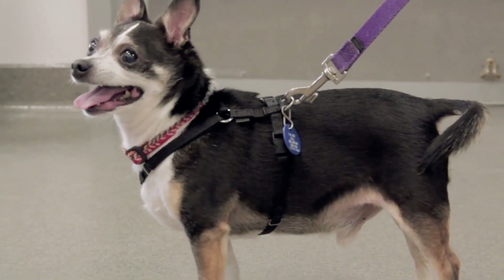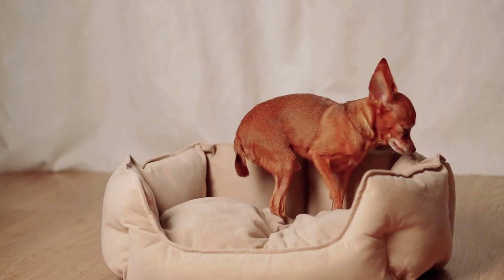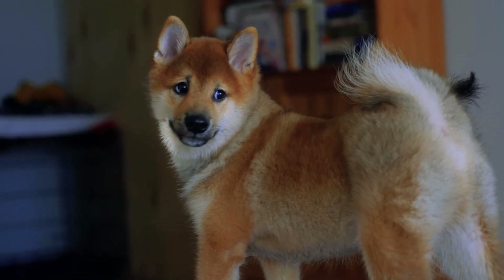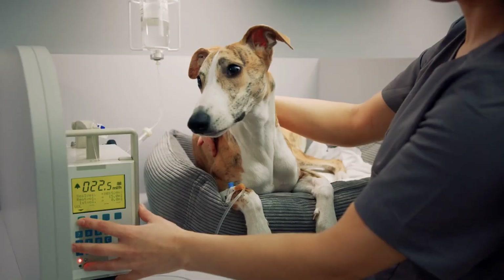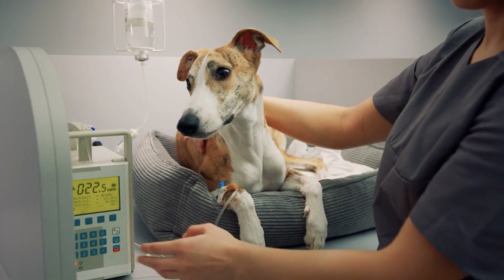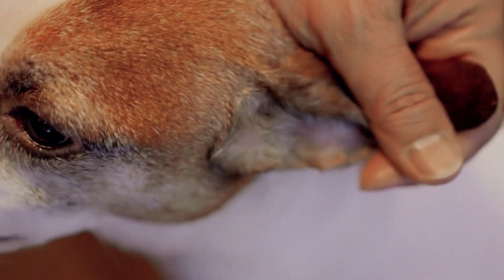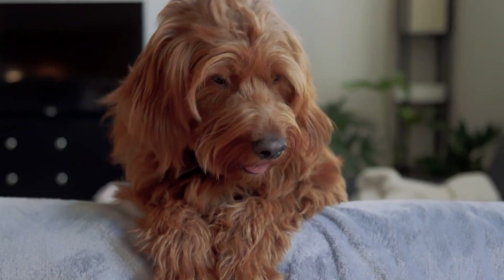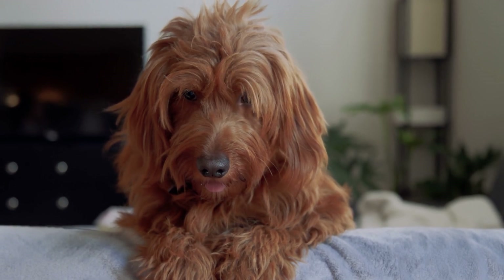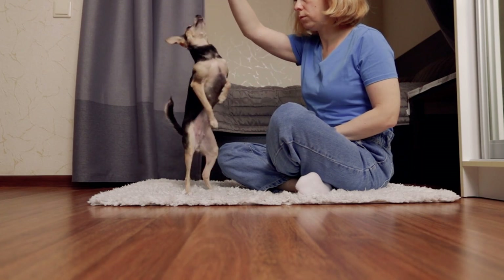Second, how long can a dog live with kidney failure? It varies a lot — some dogs do well with treatment for years, while others get very sick almost immediately. Third, what's the usual treatment? It depends on the cause: some dogs need antibiotics for infections, while others require surgery to remove stones or help clear blockages. And finally, does kidney disease hurt? The kidneys themselves might not always hurt directly, but side effects like vomiting, ulcers, and dehydration can be very uncomfortable. Managing them is key to helping your dog feel better.